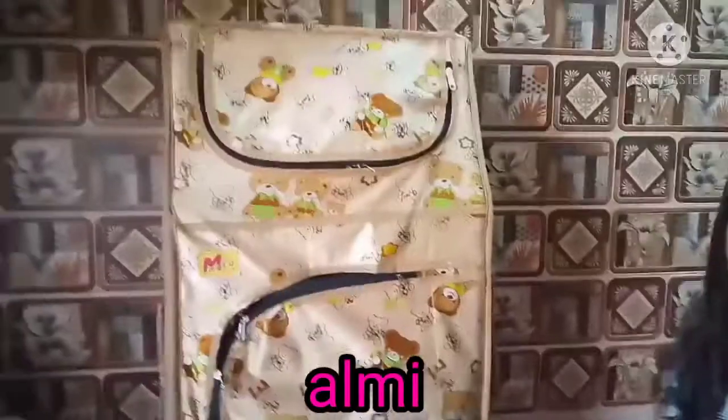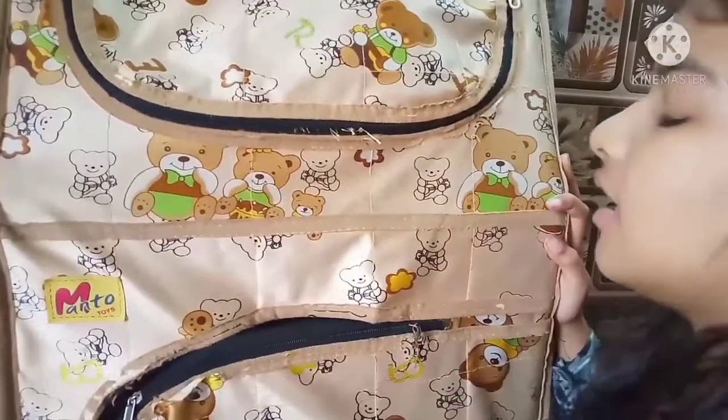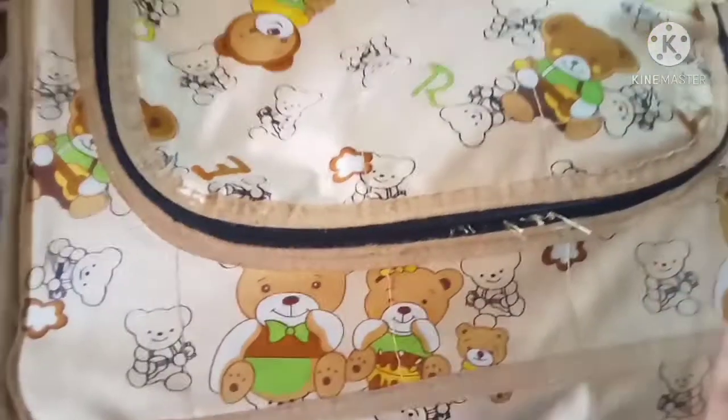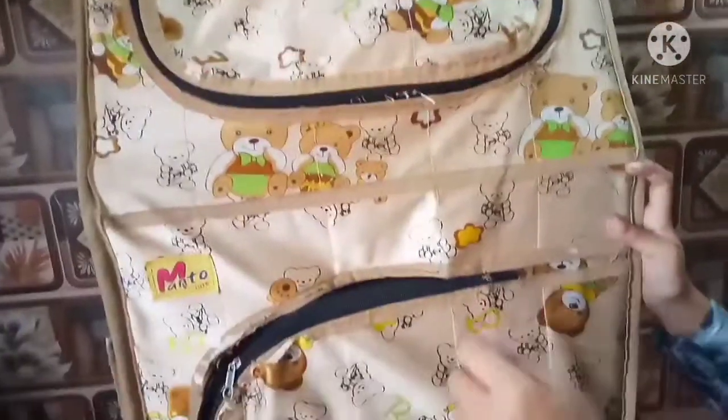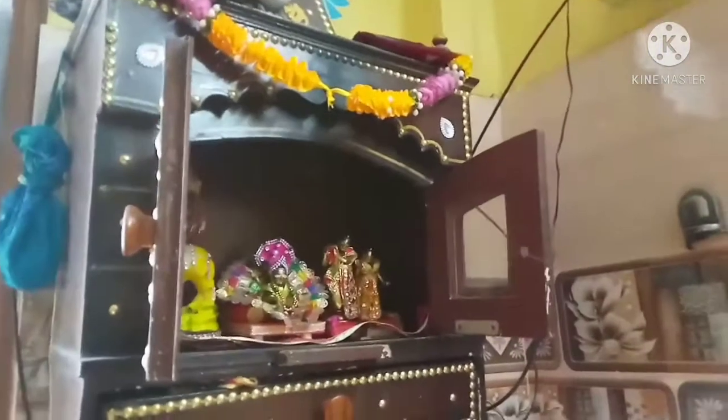Next thing is the almirah and temple section, which you can see with Palak. I have three almirahs but this one is my favorite because it has a teddy bear pattern which is so cute. It also has the ABCs on it. Next is my temple — it is small but too cute, and I have Lord Krishna and Makrani also.